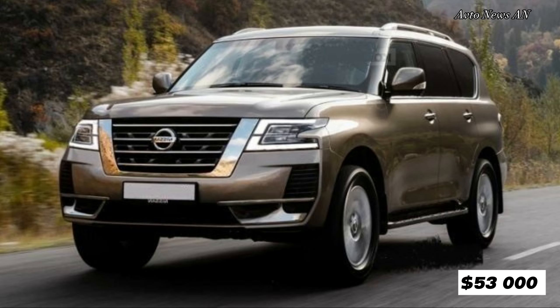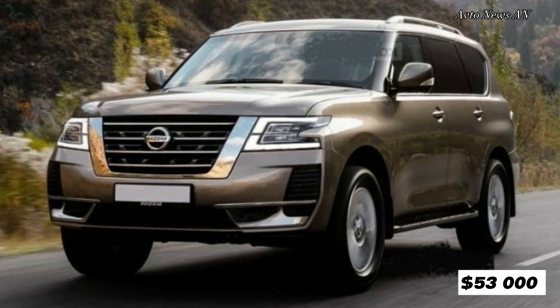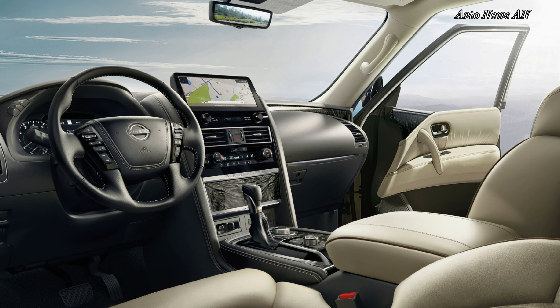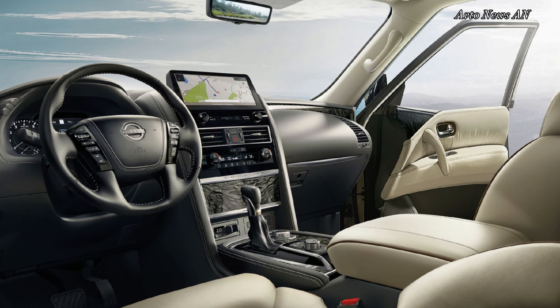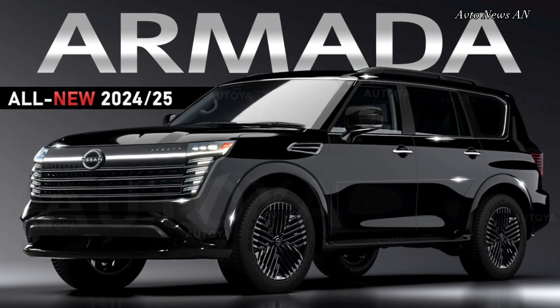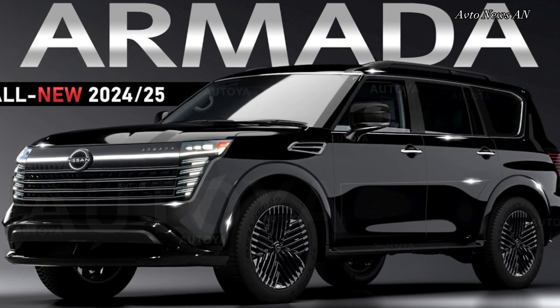The cabin is quiet, and even the cloth seating in the base S trim feels comfortable, if not luxurious. The top-of-the-line Platinum model has quilted seat surfaces, ventilated seats, a leather-wrapped and heated steering wheel, a heated second row, and open-pore wood-like trim, accentuating the luxury SUV ambience.